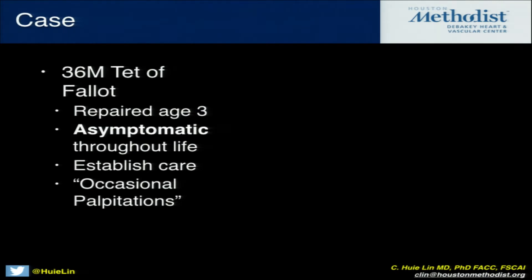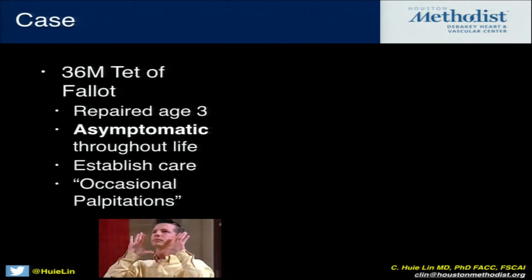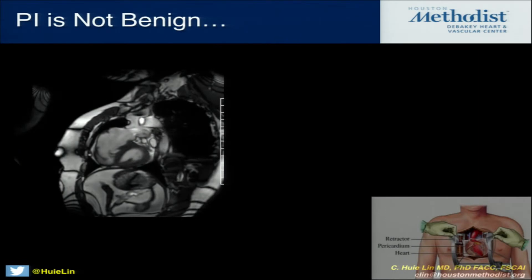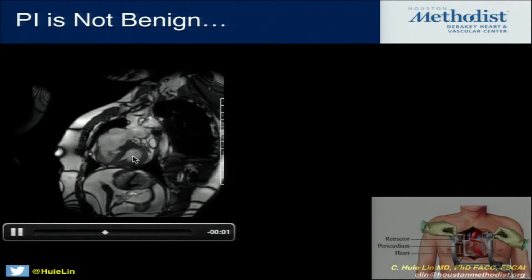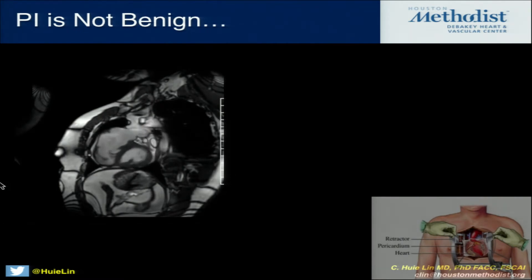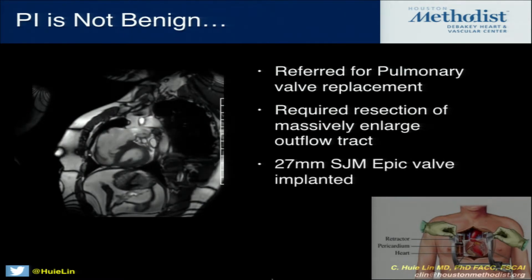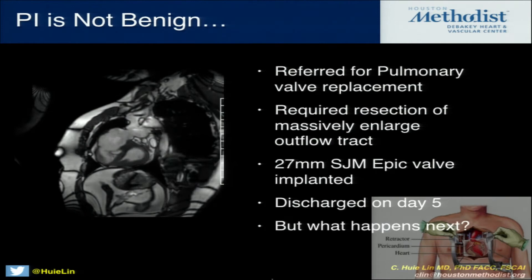Here is an asymptomatic patient of mine — he came to see me for the very first time at 36 years of age. He's able to bench press 600 pounds and tells me he's asymptomatic, but has palpitations. I put an event monitor on him and he had a 38-beat run of VT. Why does he have that? When we looked at his MRI, you can see this is a problem: most of his chest is now right ventricle because of 30-something years of wide-open pulmonic insufficiency. PI is not benign. So all these patients with a 'complete repair' of tetralogy of Fallot have wide-open pulmonic insufficiency and severe RV enlargement. He gets a pulmonic valve replacement — a bioprosthetic valve — and is discharged early.